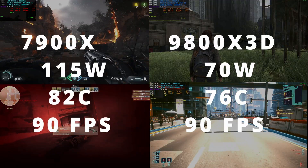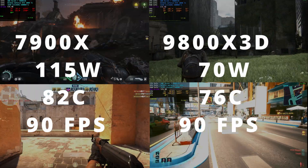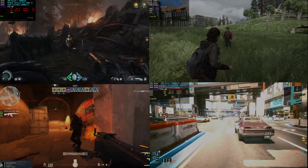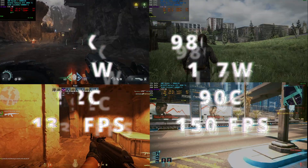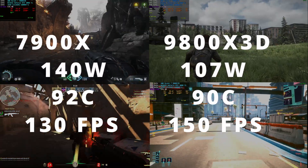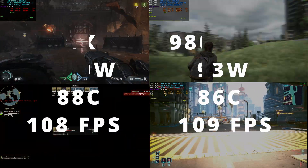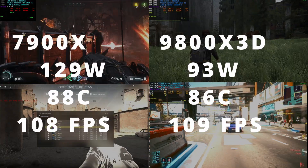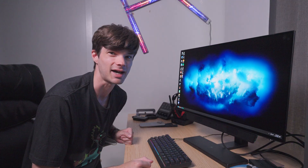Here are the results at 1440p after swapping to the 9800X3D. In Doom, CPU wattage dropped from 115W to 70W and temperatures dropped from 82°C to 76°C with no change in frames per second. In Counter-Strike 2, frames per second stayed exactly the same. In The Last of Us Part 2, wattage dropped from 140W to 107W, temperatures from 92°C to 90°C, and there was a 20 fps gain. In Cyberpunk, wattage dropped from 129W to 93W, temperatures from 88°C to 86°C, and a 1 fps gain. 1440p is fun, but let's see what the 3080 Ti can do at 4K.